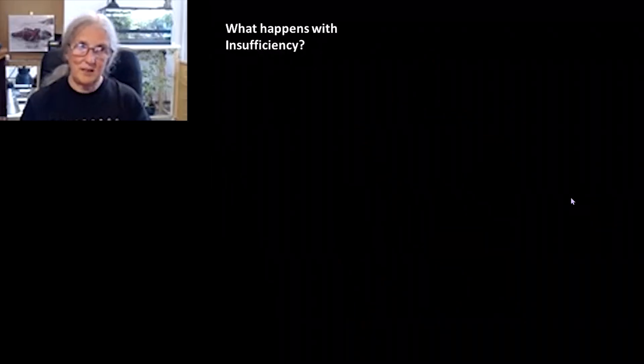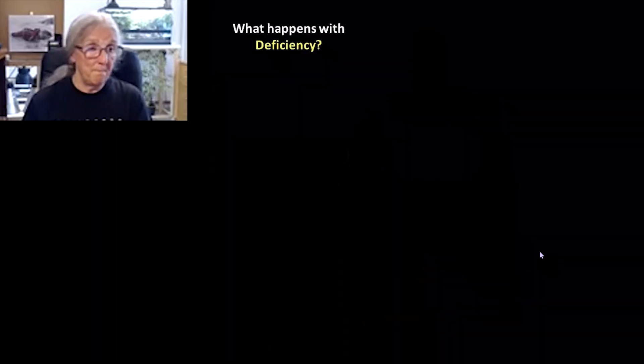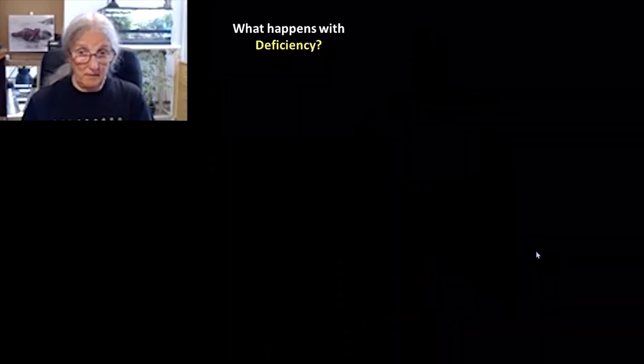We miss out a lot if we're insufficient in vitamin D, because if you're insufficient, you lose all of those systemic effects straight away. The body prioritises the absolutely vital function — calcium for muscles and growth — and forgets about everything else. An awful lot of people are walking around today with just enough vitamin D to keep them going, but they don't get any of that bonus extra that you would normally get if vitamin D was coursing through your blood.